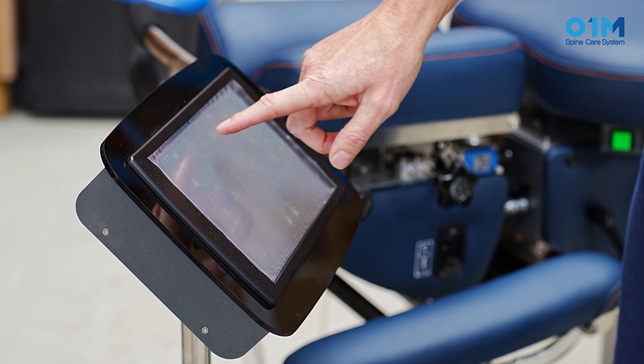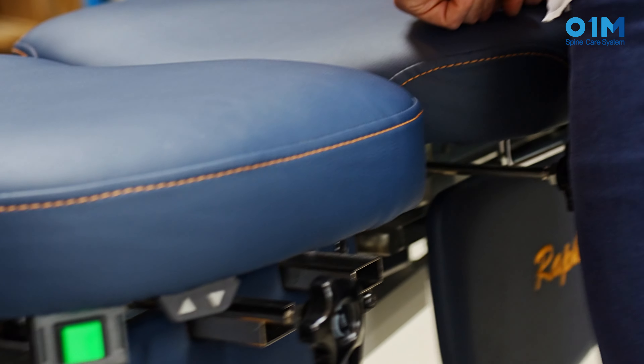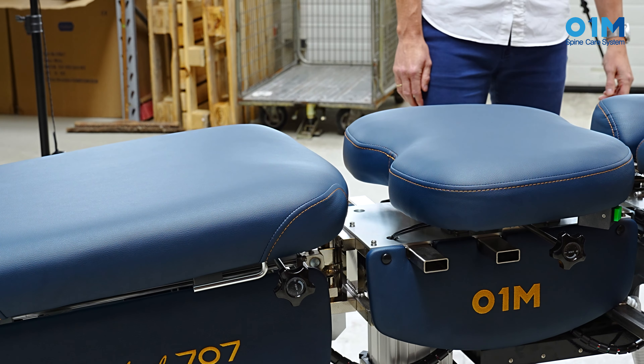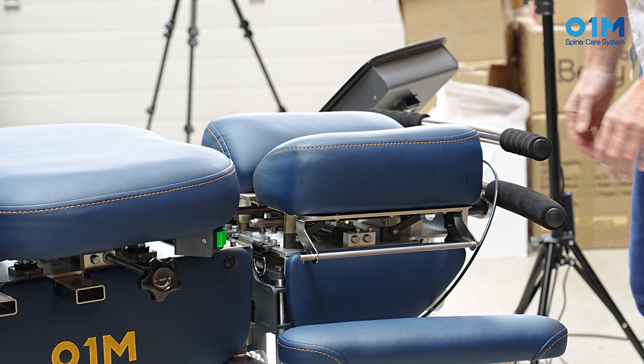It's an all-in-one table, which has a lot of features. Some of the features are automatic drops, traction and flexion, and believe me, a lot more.